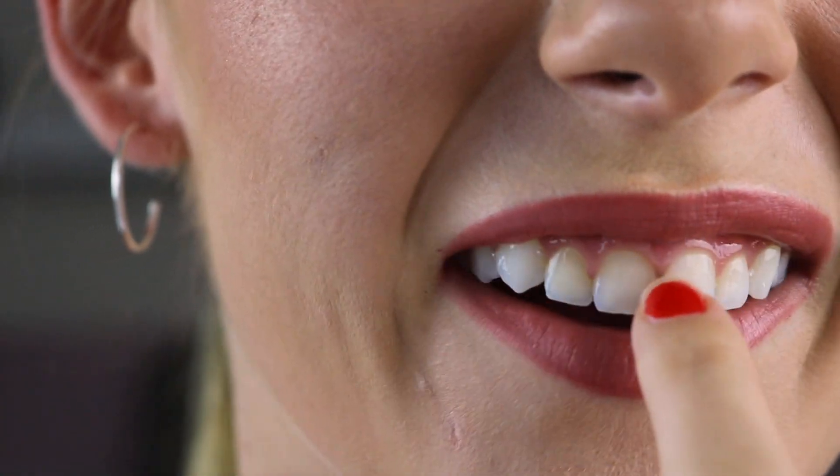Before this I used Crest teeth whitening, like those little strips, and those work fine as well, but they do make my teeth super sensitive. I'm going to zoom in here — I kind of had a little bit of an experience with them. We're getting really up close and personal to my mouth right now. So I'm going to smile and you can see how my gum is darker right there. That's from the Crest whitening strips, and that was like two years ago and it still hasn't gone away. Something weird happened with them one day.